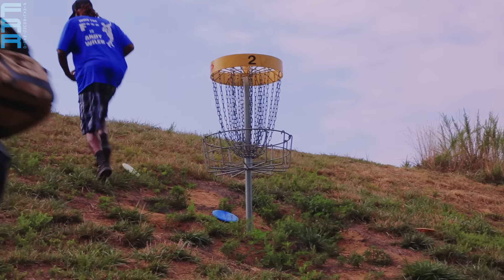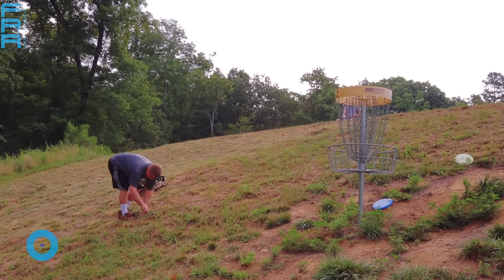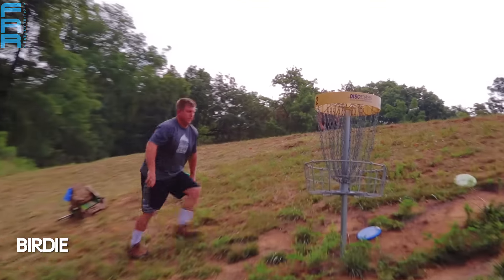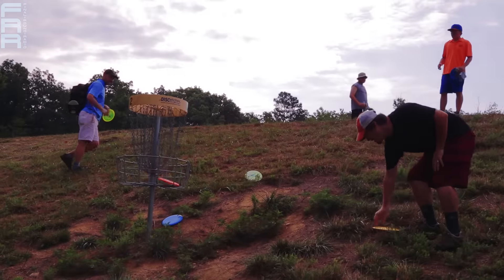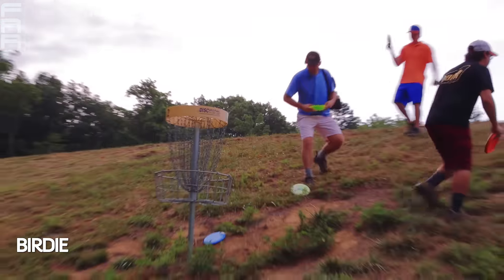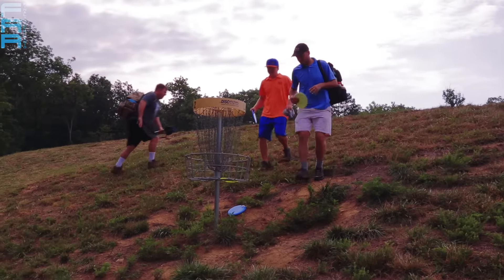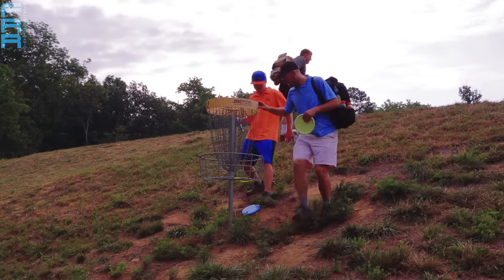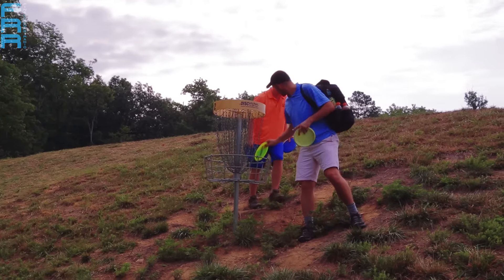Nice birdie there from Philo, cashing in on that 25-foot putt, which is right about at a 45-degree angle — not an easy uphill putt, per se, but he makes it look like that. We finish it out with a deuce, and Taberski finishes up his par. Weston's parked as well, so we'll move on to hole number three.